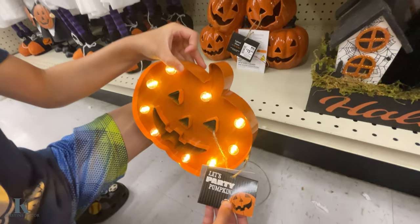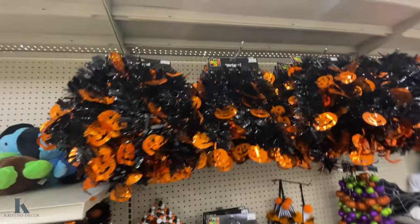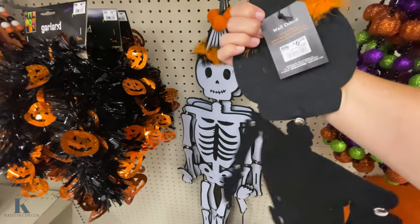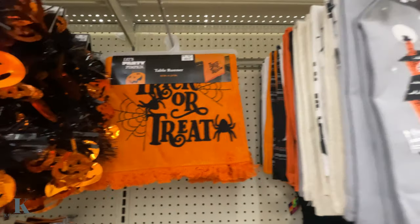We got the little pumpkin — this one costs $12.99. Garland for $4.99. This little skeleton guy is pretty cute — he's $6.99 and he's pretty big too. And we got the runners for $12.99.